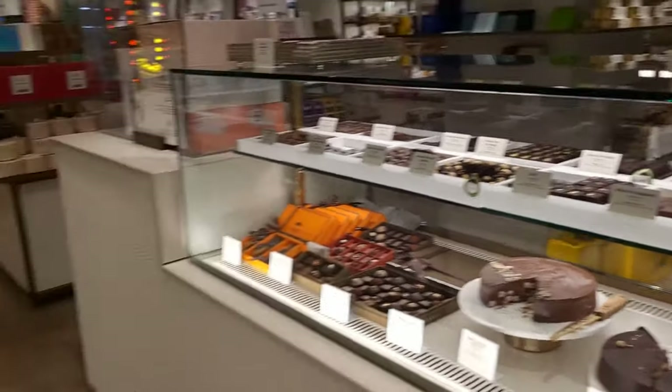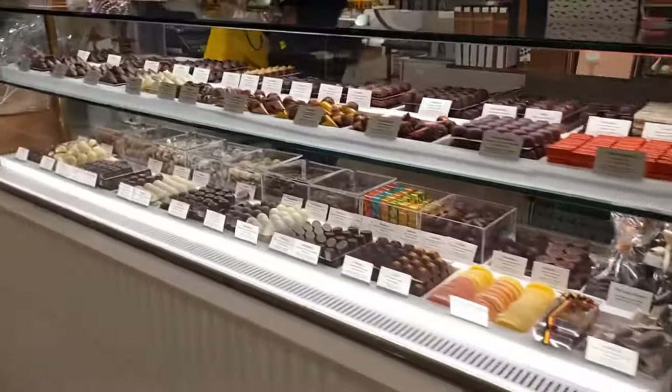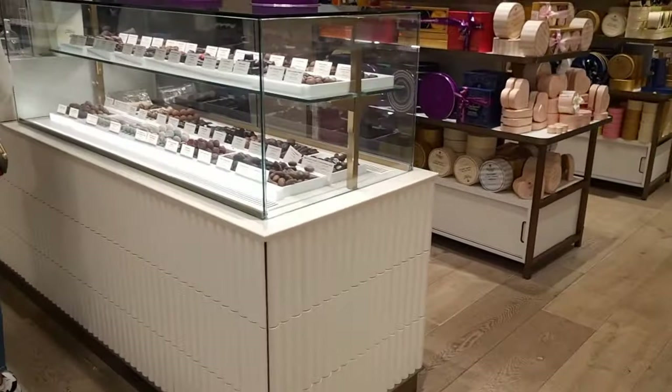If you're looking for some great places to eat, maybe away from Selfridges in London, I'll put a playlist up in the top right-hand corner of great places to eat in London, which may be slightly off the beaten track.